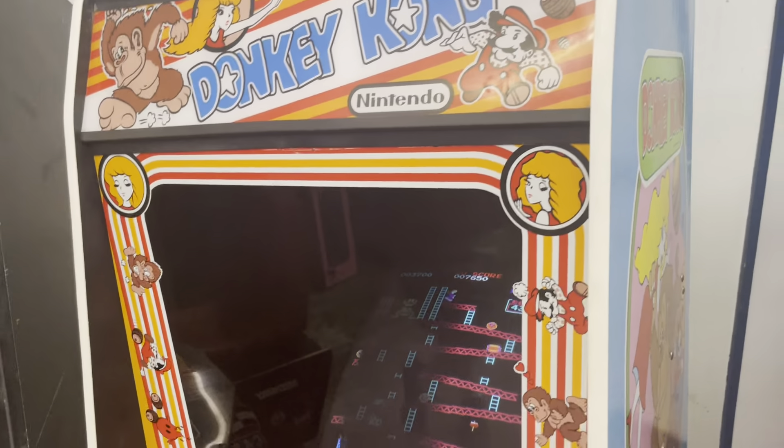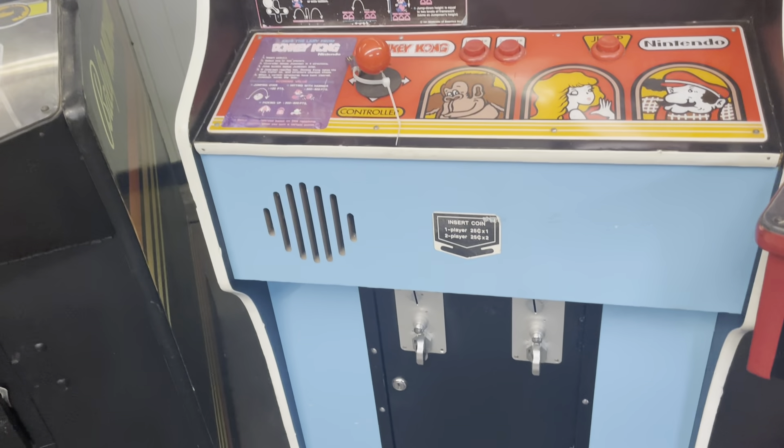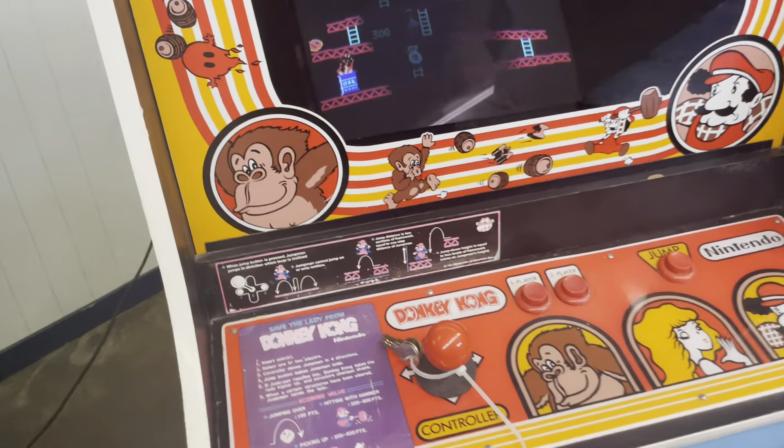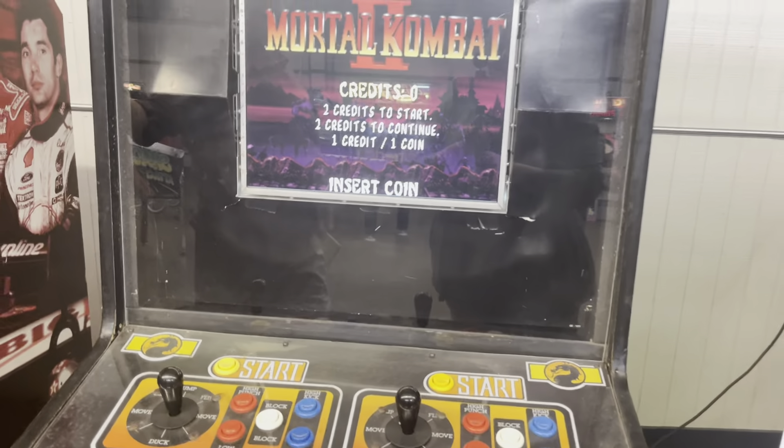Donkey Kong — that is a dedicated Donkey Kong cabinet, just clean. That clean blue Nintendo cabinet just makes you think of it. Really cool.